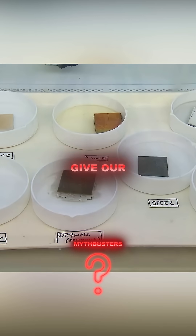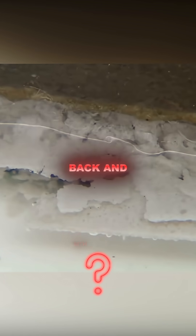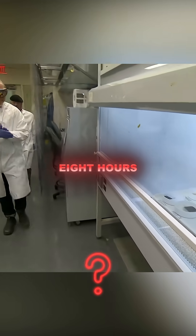So in order to give our samples the best chance of dissolving, we're going to give them a good long while before we come back and see what happens. Then, after eight hours of waiting, the scientists are back to check on their product.